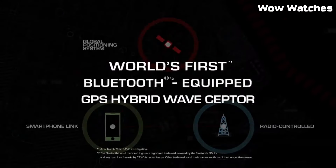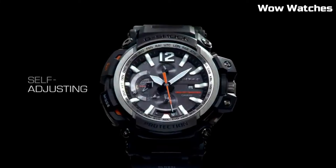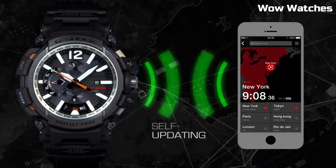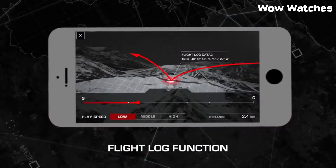It also features multiband atomic timekeeping, which allows the watch to automatically adjust to different time zones. The Gravity Master is a high-quality, reliable watch that is perfect for those who need a rugged, accurate timepiece.